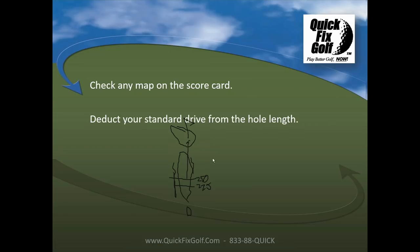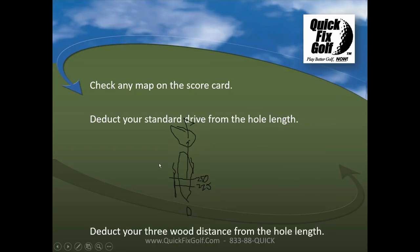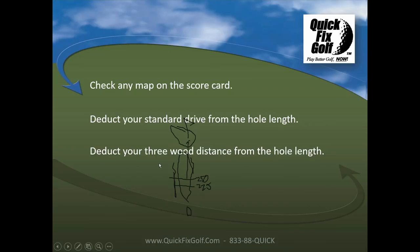Measure the remaining distance on all the different holes and ask: what have I got into the green all day? Deduct the driver distance, then deduct the three-wood distance. If it's obvious there's a lot of rough and tight fairways and I'm playing the course for the first time, I'm going to make sure I keep it on the short grass. If I have to tee off with a five-wood, I don't care.